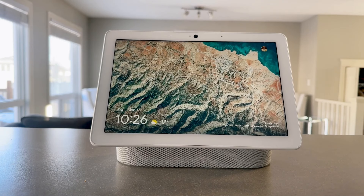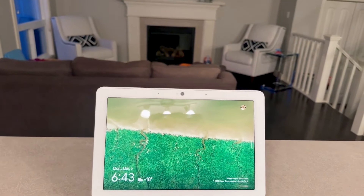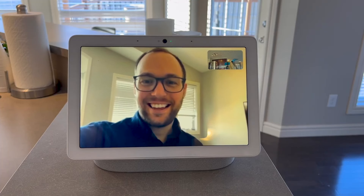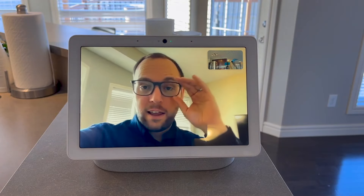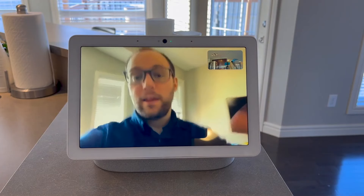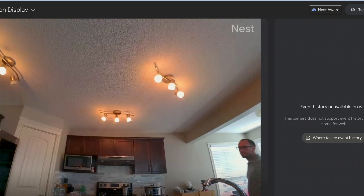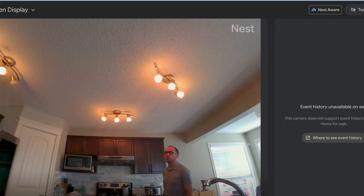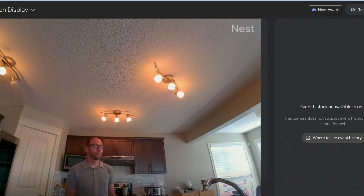There are a few reasons I like having the Nest Hub Max. First of all, it has a camera on it, which serves two main purposes. On the one hand you can do video calls on it through Google Meet or Duo, or whatever the service is called now. It also serves as an additional Nest camera, so when you're not home you can check on your house. You can even set up person or motion detection just like you can with the doorbell cam.